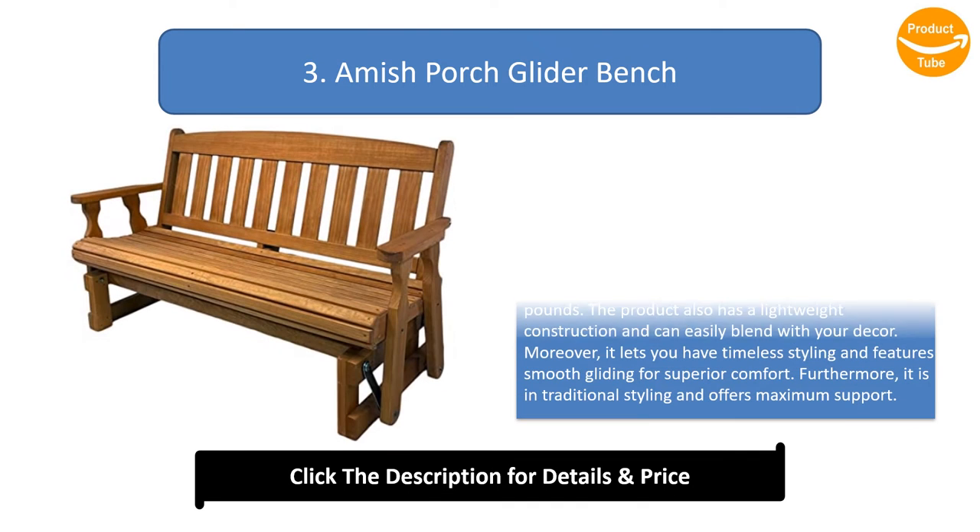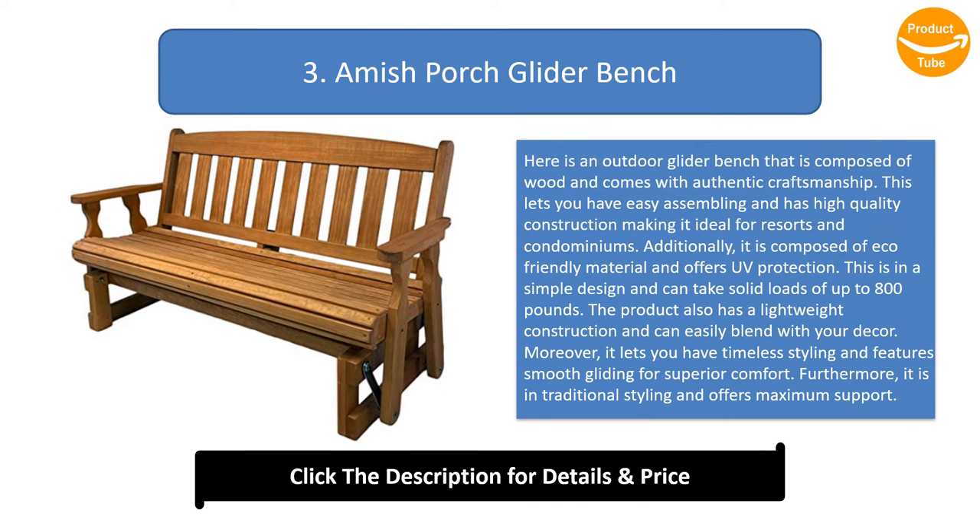Number 3: Amish porch glider bench. This is an outdoor glider bench that is composed of wood and comes with authentic craftsmanship. It lets you have easy assembling and has high quality construction, making it ideal for resorts and condominiums. Additionally, it is composed of eco-friendly material and offers UV protection. This is in a simple design and can take solid loads of up to 800 pounds. The product also has a lightweight construction and can easily blend with your decor. Moreover, it lets you have timeless styling and features smooth gliding for superior comfort.